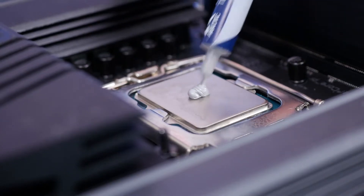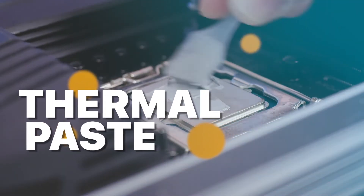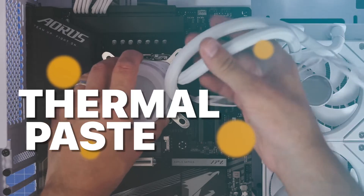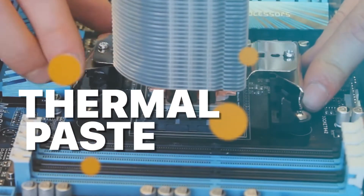Welcome back, tech enthusiasts! Today, we've got something exciting in store for you. We'll unveil the best thermal paste of 2023, engineered to deliver efficient heat transfer like never before. Check out the description for more information and its latest pricing.